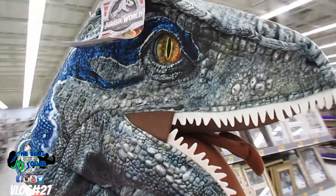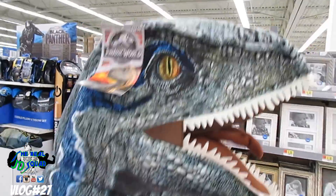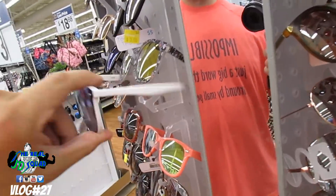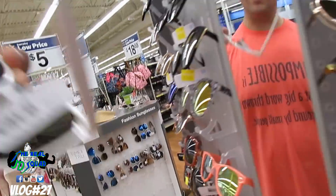Note to self: you can't buy anything without a wallet. So we're going to go back to our car and grab our wallet. I really like those. Yeah, let's go.